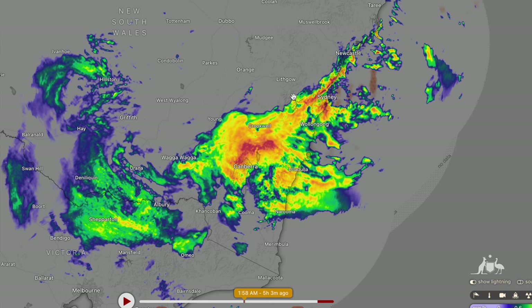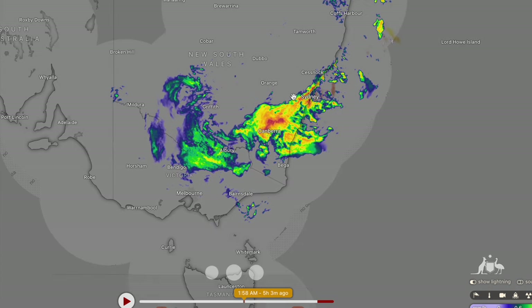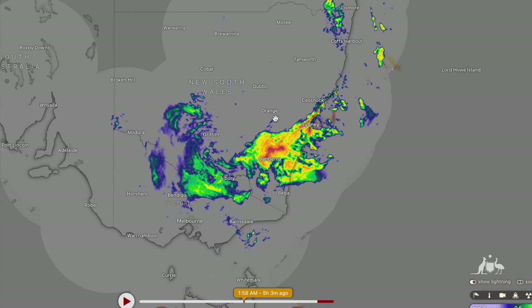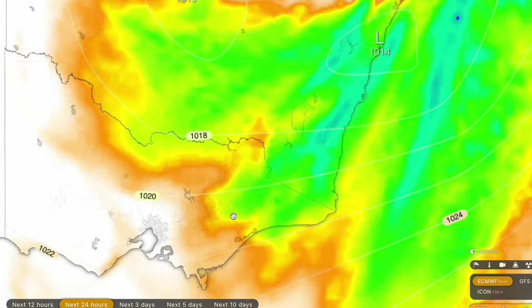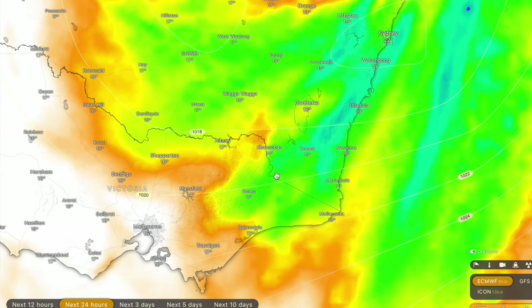Certainly the highest amount of rainfall that New South Wales has received in quite a long time — at least a couple of months. You can see just how widespread these rainfall totals are going to be. They should extend into Victoria as well; we're likely going to see a little bit of rainfall over the next day or so in Victoria, maybe up towards 50 or 80 millimetres in one or two locations closer to Omeo.